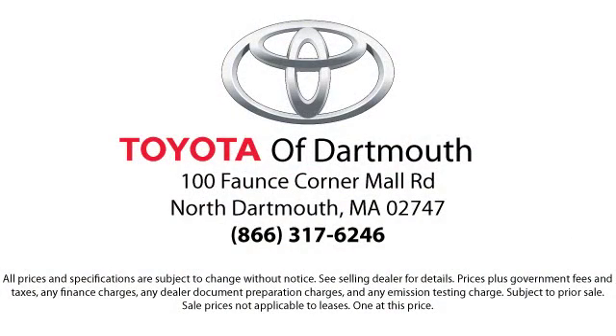So you don't have to waste your time shopping around or worrying you paid too much. Come visit us today — we're looking forward to meeting you. We're located at 100 Faunce Corner Mall Road, off I-195 in Dartmouth.